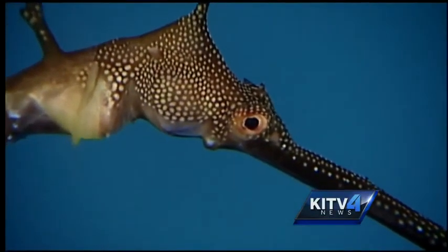Ashley Moser, KITV4 News. And starting today, you can see these guys for the first time ever, along with seahorses and pipefishes in the Waikiki Aquarium's new Syngnathid exhibit.